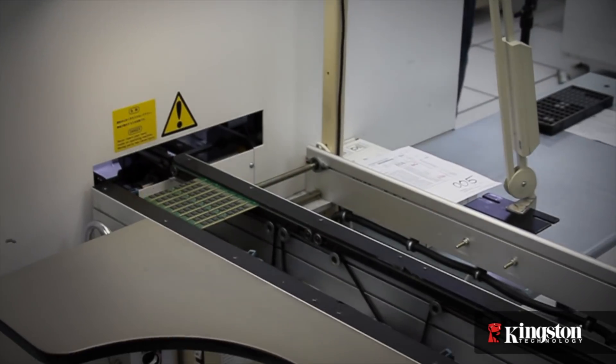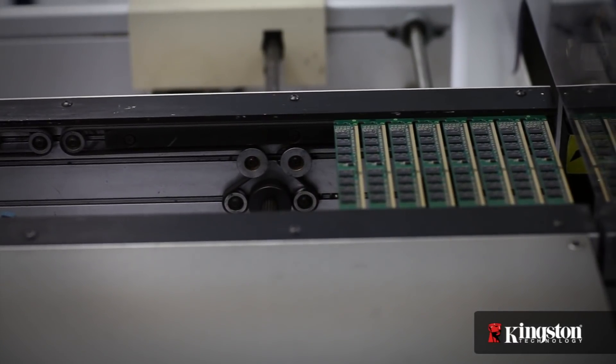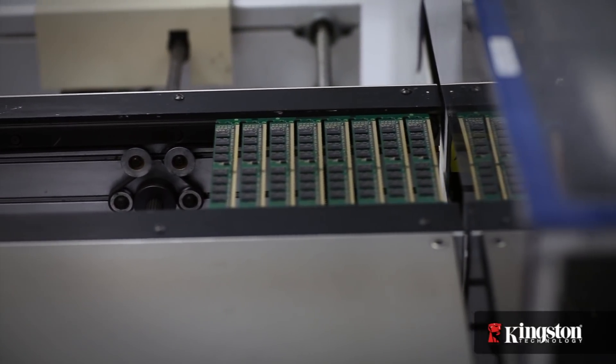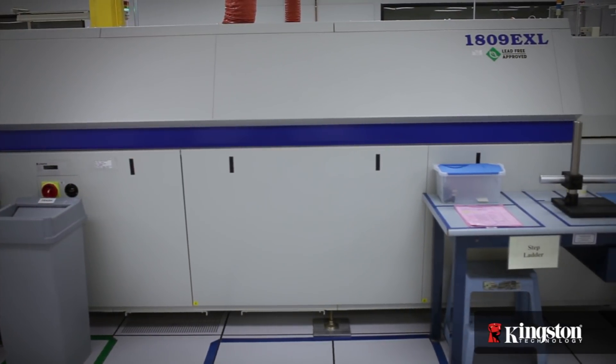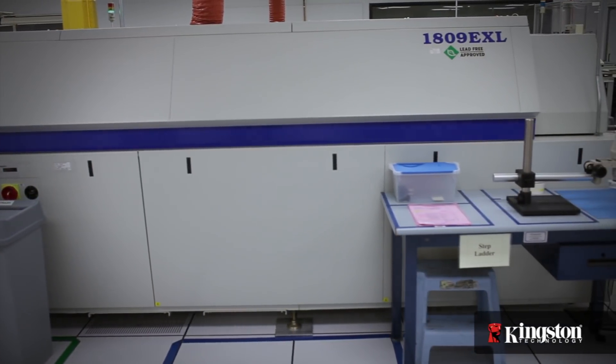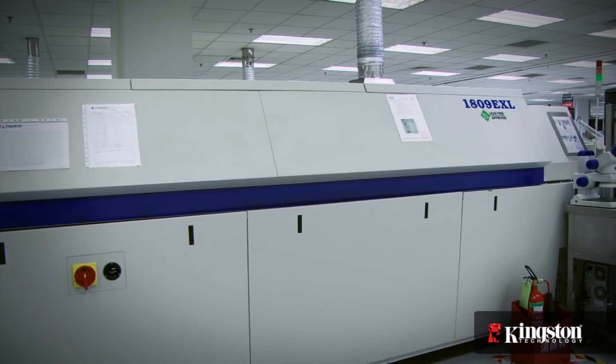After the chips are placed on the printed circuit board, they pass through the reflow oven, where, based on specific product design, they are subjected to a seven temperature cycle up to 500 degrees Fahrenheit. The solder paste is cured based on this profile.